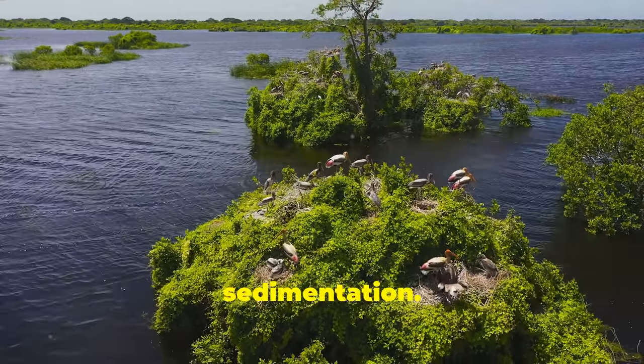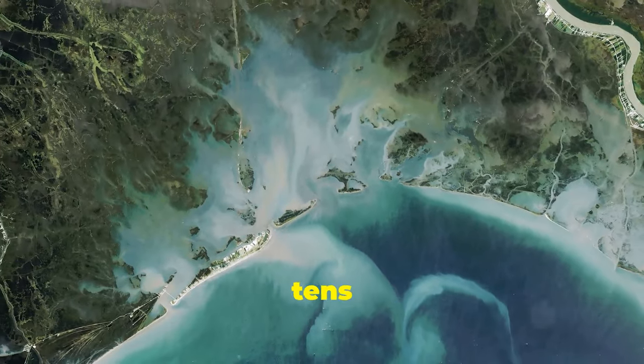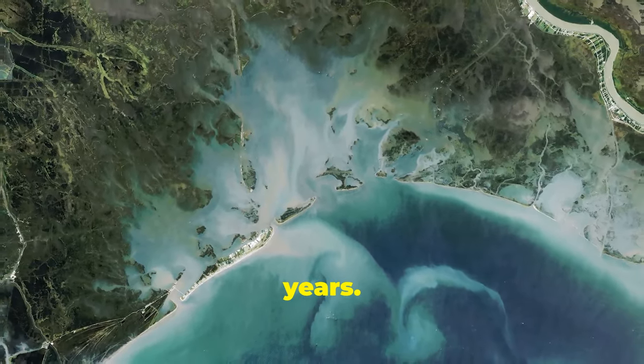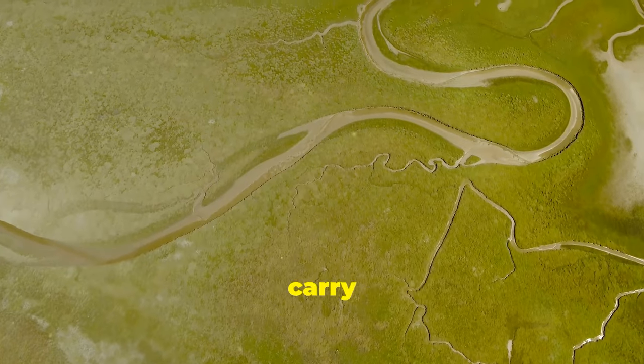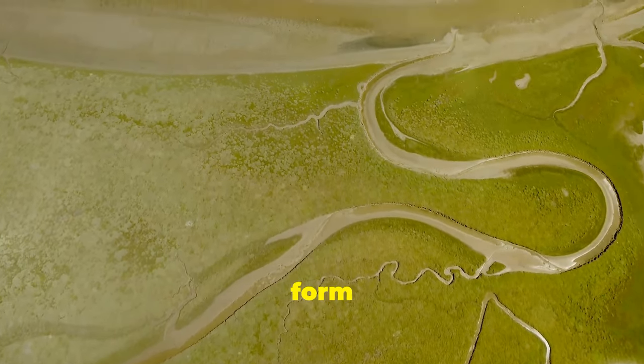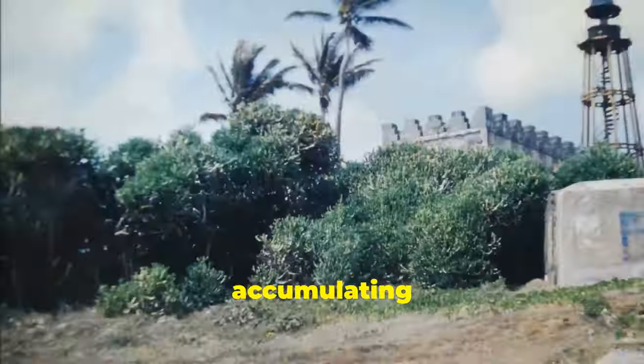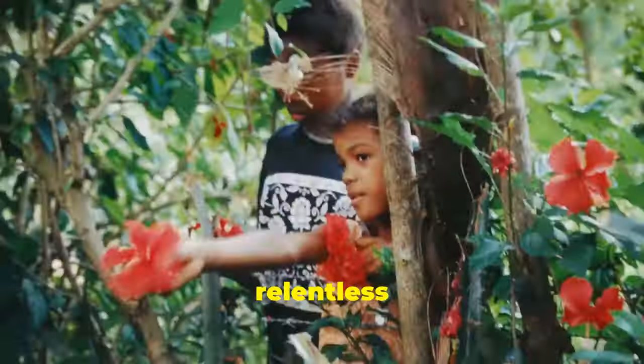Next, sedimentation. This process takes loads of time — think tens of thousands to millions of years. Rivers and ocean currents carry sediment like sand and mud, gradually building up to form new landmasses. Imagine an island slowly accumulating over millennia, thanks to the relentless work of nature.